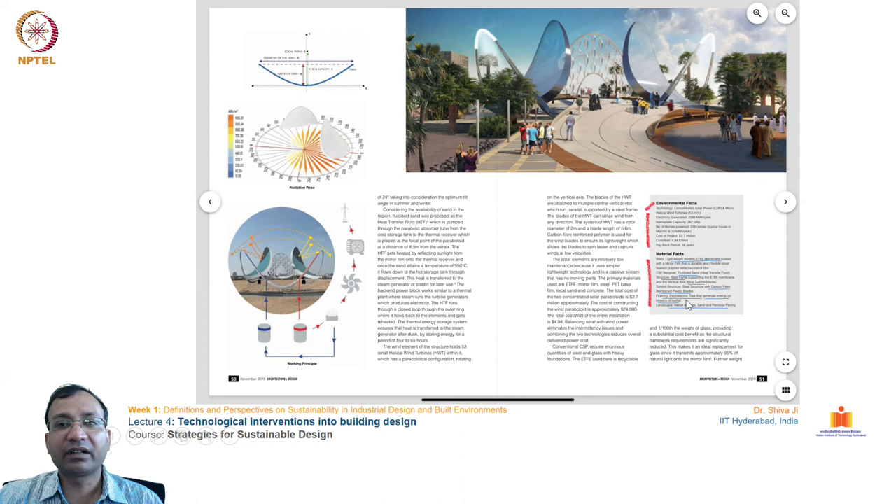Piezoelectric tiles are also used to generate energy from the footfall of visitors. For the landscape, native species and permeable paving are used to allow water to seep into the ground.